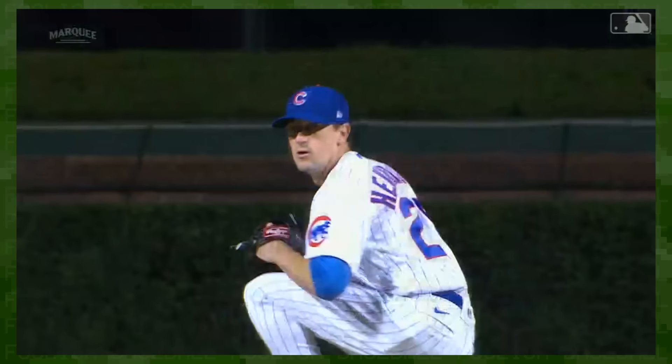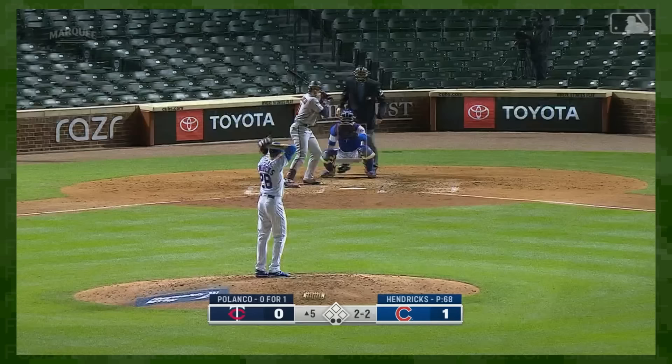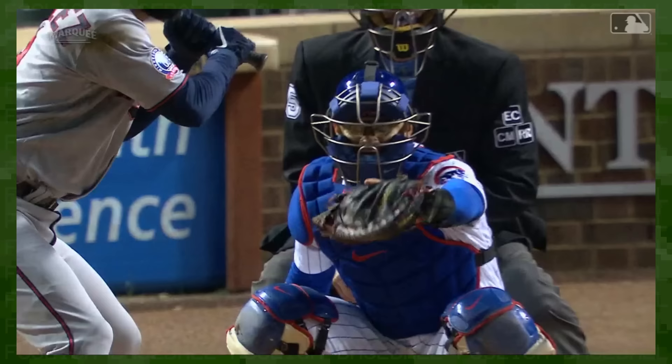But for every Tyler Glasnow, there's a Kyle Hendricks — a soft tosser who has analysts scratching their heads asking, 'Why is this guy's stuff so effective?' Kyle Hendricks' sinker was leaving the hand at 2 o'clock, but arriving at 12:45. The movement of the pitch simply didn't match the spin Hendricks was imparting on the baseball. He'd broken physics, or at least our understanding of it.